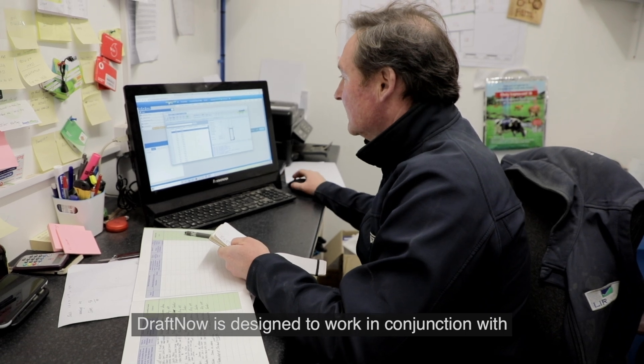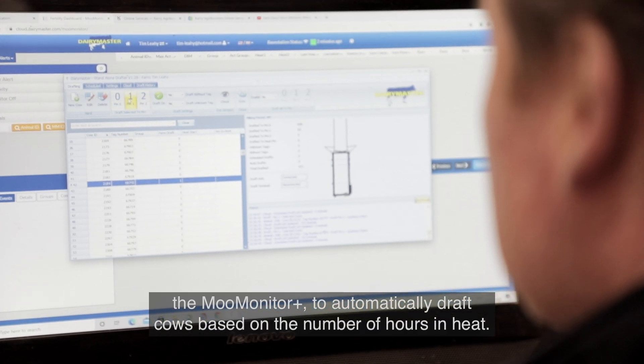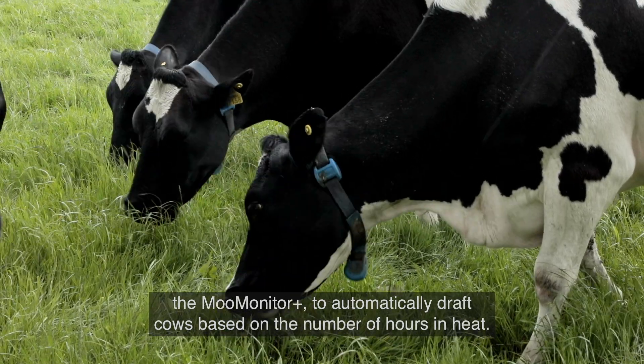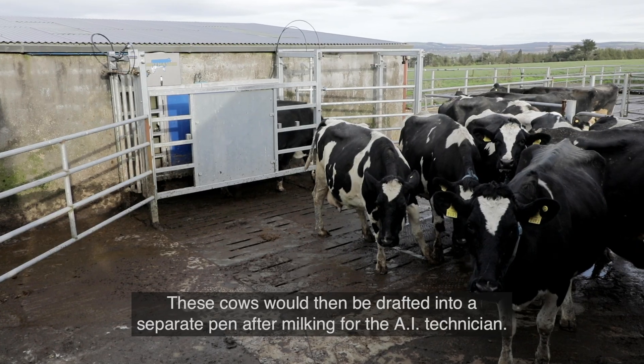Draft Now is designed to work in conjunction with the Moo Monitor Plus to automatically draft cows based on the number of hours and heat. These cows will then be drafted into a separate pen after milking for the AI technician.